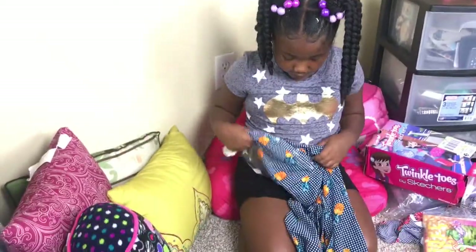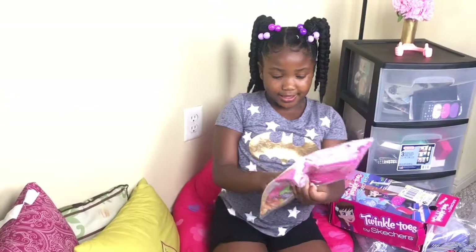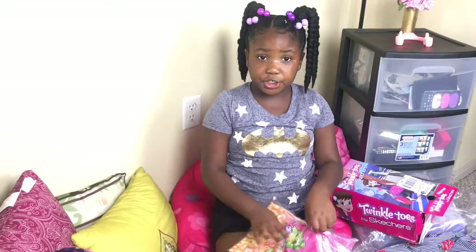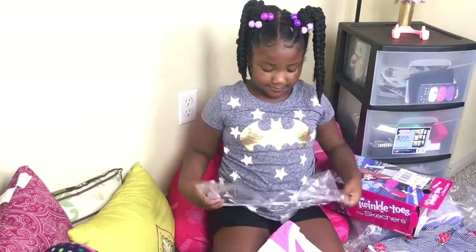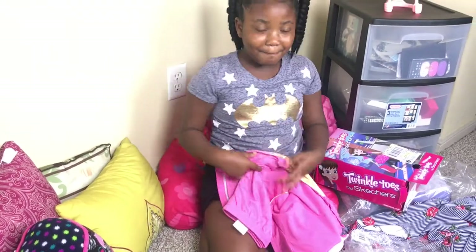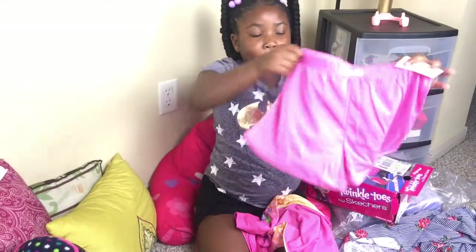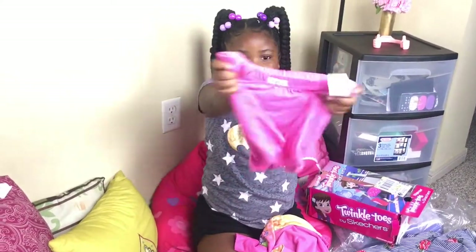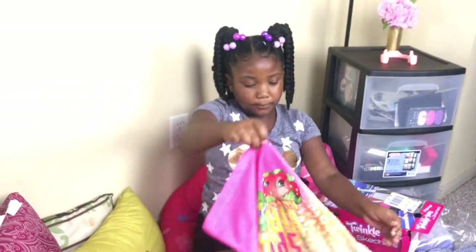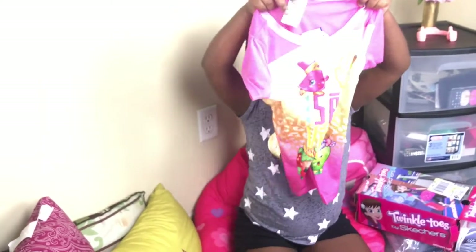Now this one is from Macy's — you can tell by the tag. I'm reading all the tags. This one I cannot see right now, but I know these are pajamas. These are some pink shorts for the nighttime, nice and fuzzy. Then we got this shirt, which is the main attraction. It's really cute.